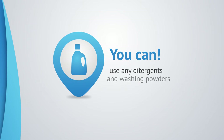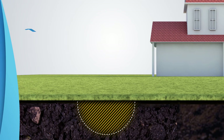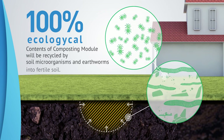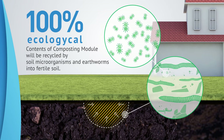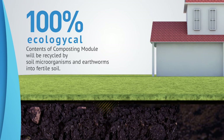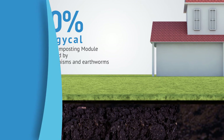You can use any detergents and washing powders in your household. It is the most environmentally friendly way of recycling domestic waste, as the contents of the composting module will be recycled by soil microorganisms and earthworms into fertile soil.